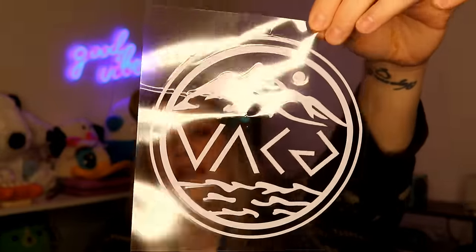This next thing is a car decal — $1.77 — and it has the 'God is greater than the highs and lows' symbol with a mountain and the sea. I was going to put this on the back of my car. I just think it's really cool.